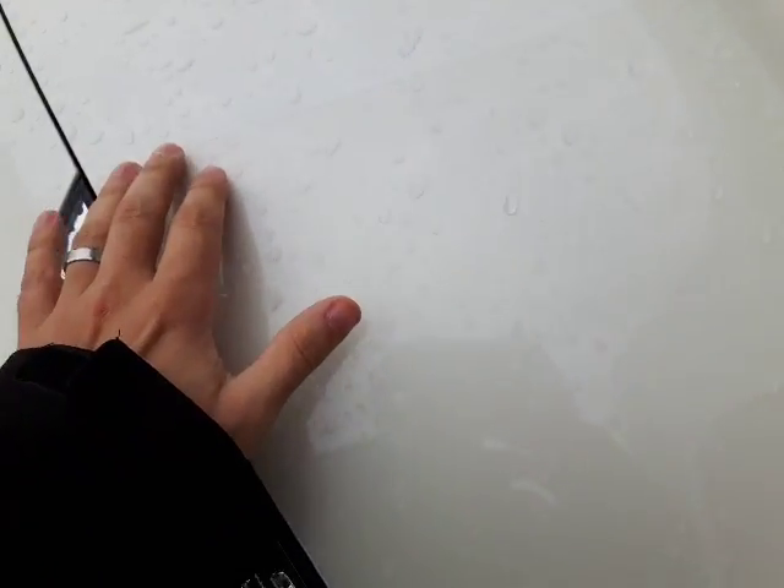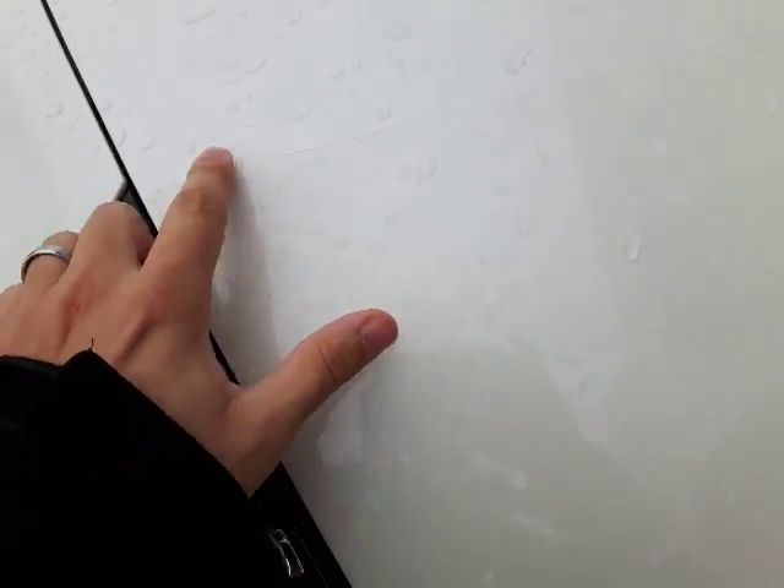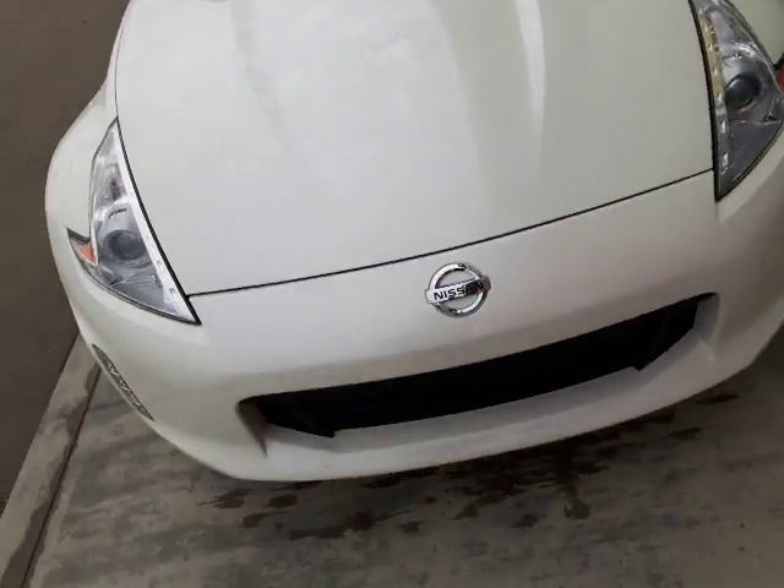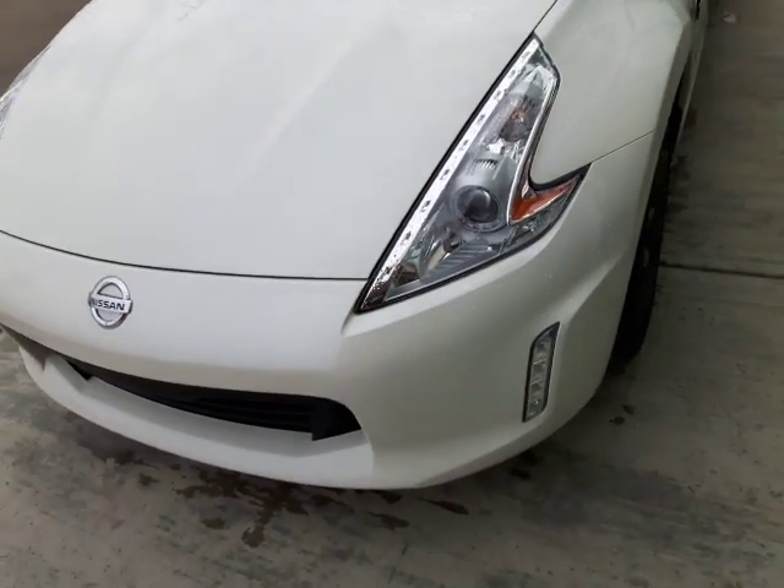As you can see here on the front, you do have the 3M. They 3M'd the front bumper as well as the hood here, so when it comes to rock chips, it's pristine — very nice. This keeps it in beautiful condition.